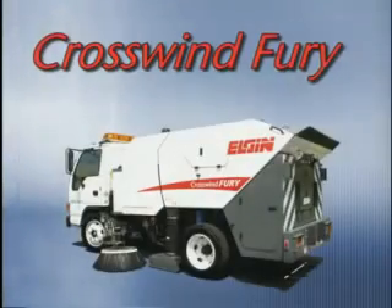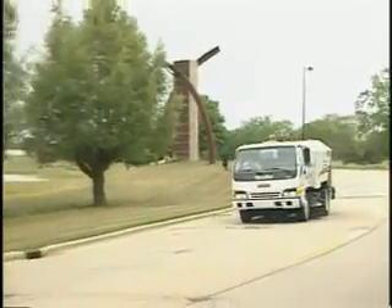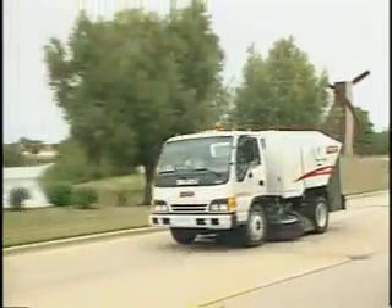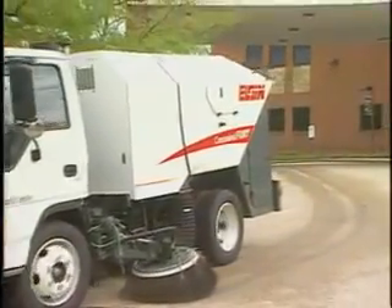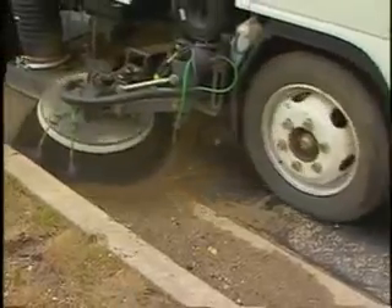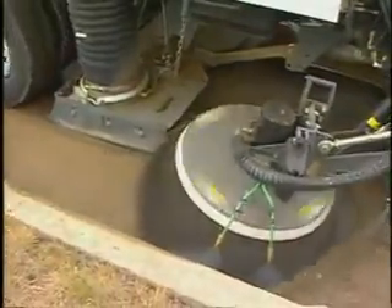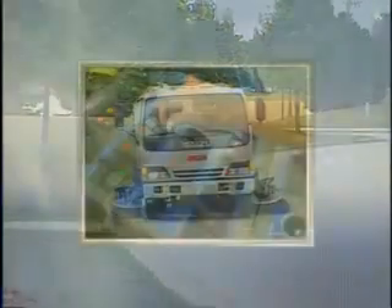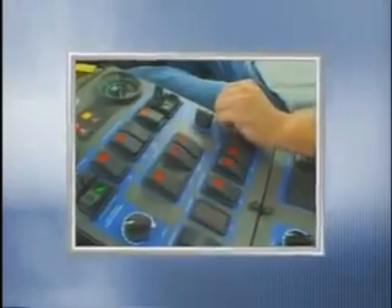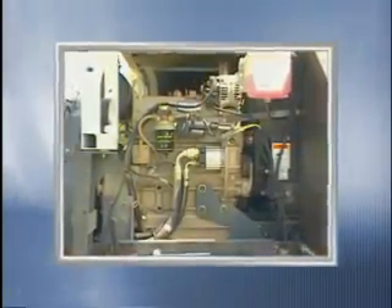New to the Elgin line is the Crosswind Fury, uniting regenerative air technology with a compact body for municipalities that want powerful cleaning without needing a full-size sweeper. The Fury offers the same efficient cleaning system as Elgin's larger models, providing unmatched sweeping power with hydraulically driven dual 36-inch trailing arm side brooms. The efficient sweeping system is operated from the control console in the cab and powered by an auxiliary John Deere 60-horsepower turbocharged diesel engine.